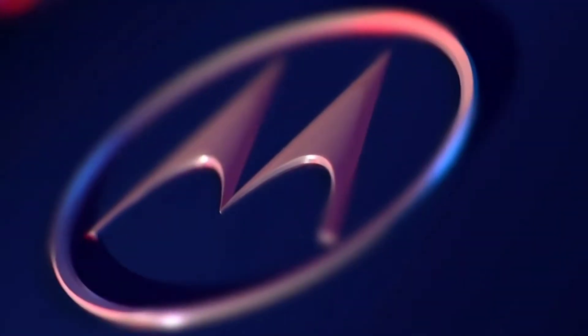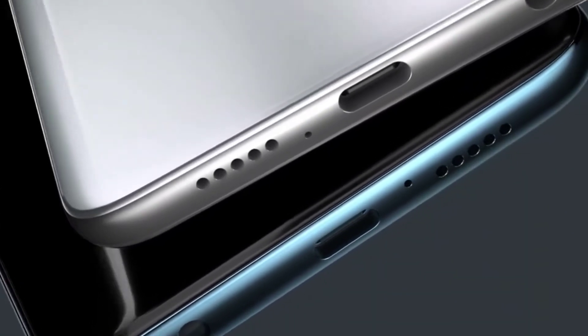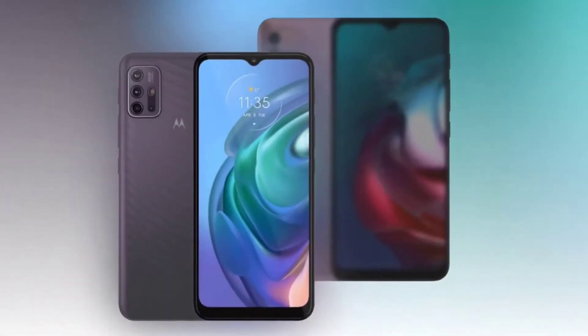Hey viewers, in this video we are going to know about everything about Moto G30, including its price, specs and features. So stay tuned with the video till the end and welcome to my crazy tech space.